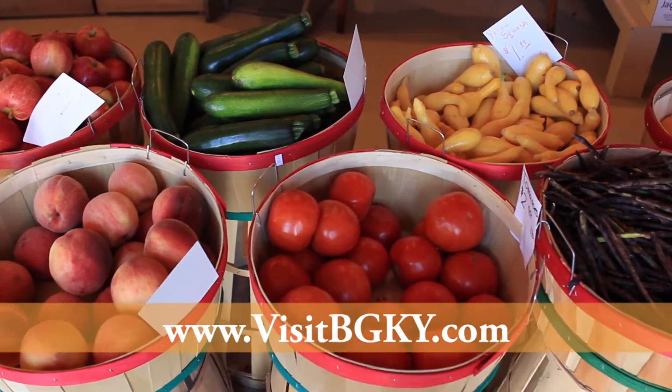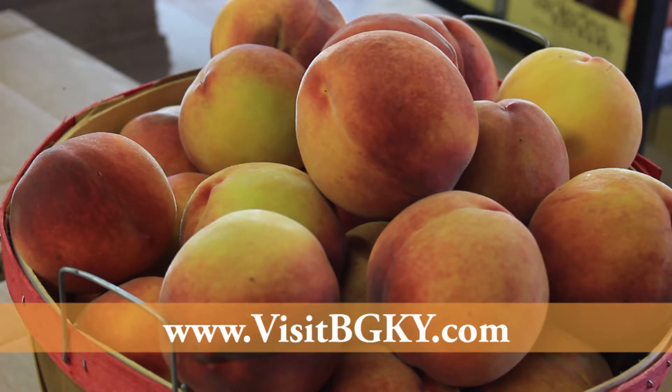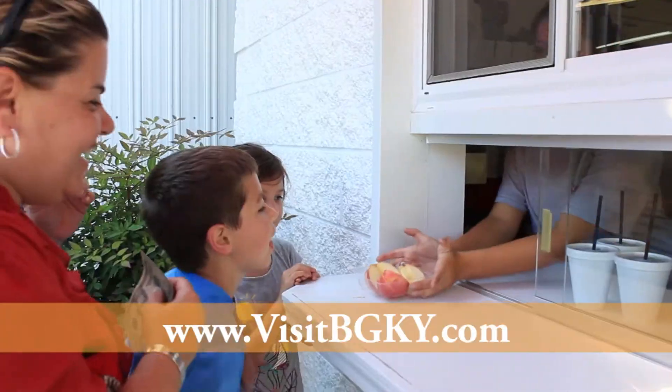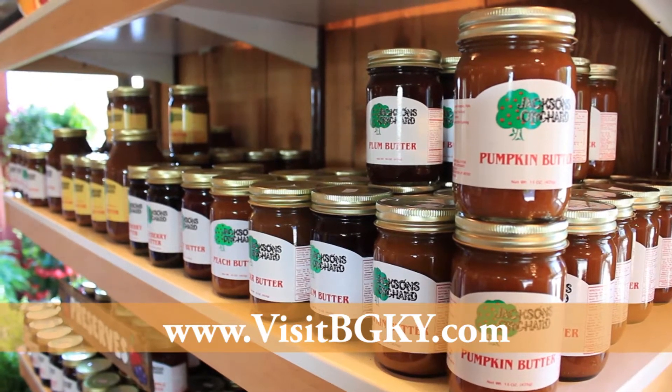Seasonal festivals celebrate each fresh crop at Jackson's Orchard, from juicy summer peaches to pumpkins and apples in the fall. Let the gang fuel up with a fried pie and homemade apple cider, or take one of their Kentucky Proud products home as a souvenir.